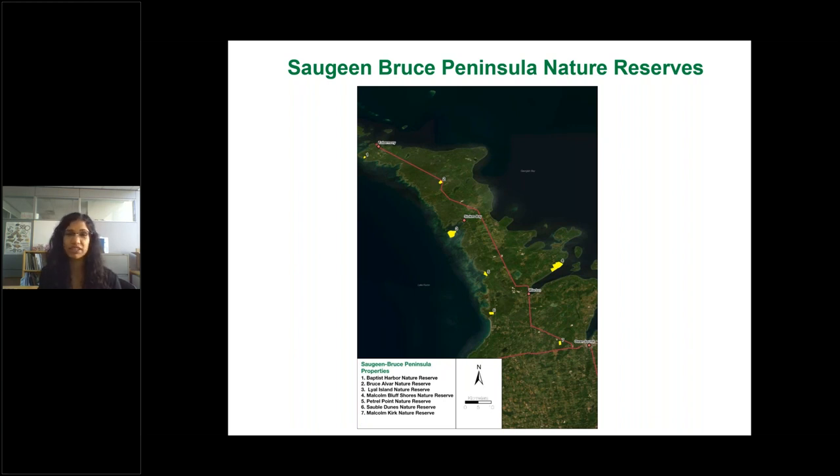The Saugeen Bruce Peninsula is a really special place — a biodiversity hotspot along the Great Lakes, part of the Niagara Escarpment Biosphere Reserve, and internationally recognized for its biodiversity. Geologically, it features portions of the escarpment that can soar as high as 120 meters above ground. The eastern Georgian Bay side is more dolostone and shingles with escarpment features, while the west and southwestern Lake Huron side is more sandy with lots of wetlands.